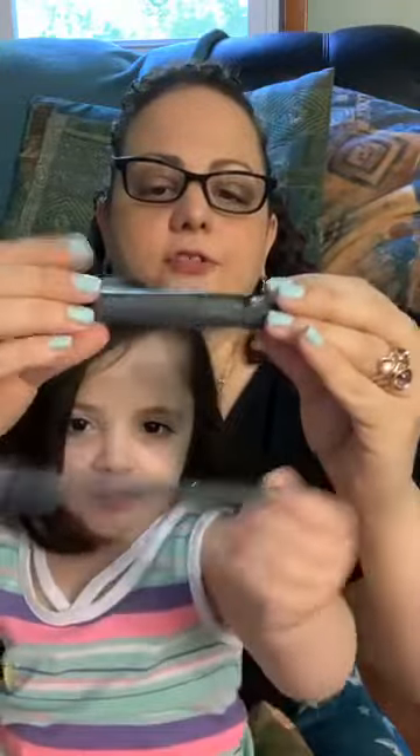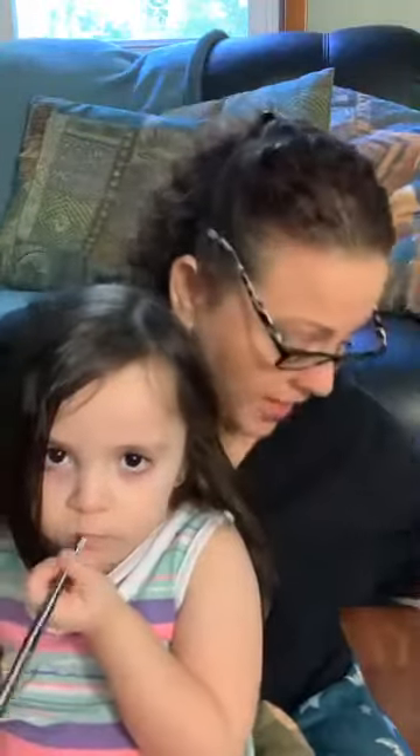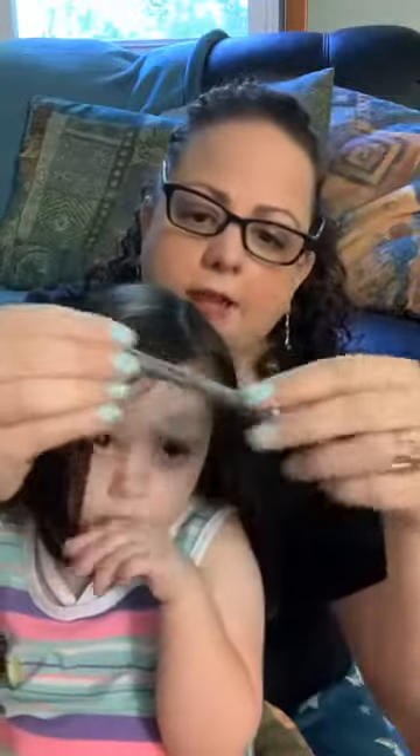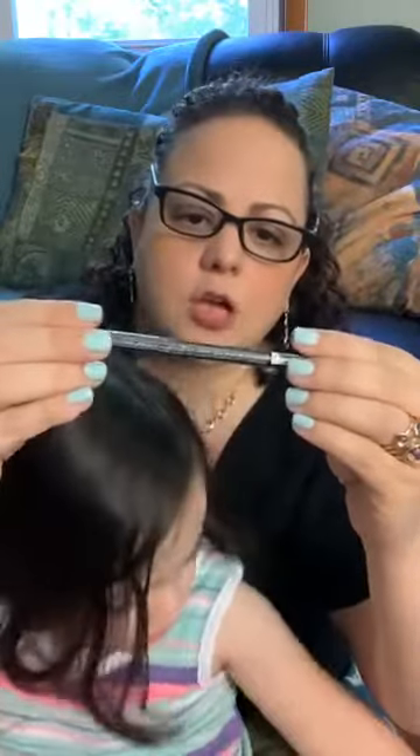We also have the Wash Off Waterproof Mascara that came in the box — I didn't open it yet, we just got this package. And we also have the Avon True Color Glimmer Stick Waterproof Eyeliner. I can't wait to use this. That was in the A box and you get it all for $10 — it's a $40 value, so that's really awesome.